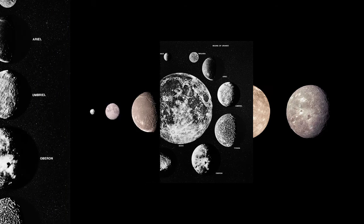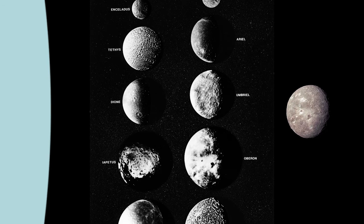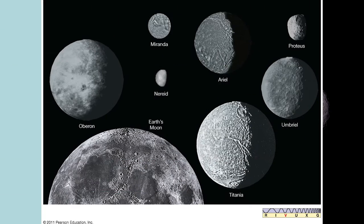Now a duo of planetary scientists from the University of Idaho have re-examined this data to show that there's something strange going on in two of Uranus's 13 rings, called Alpha and Beta.